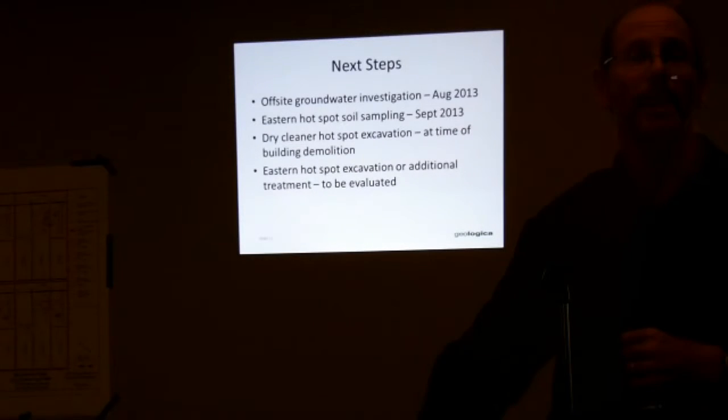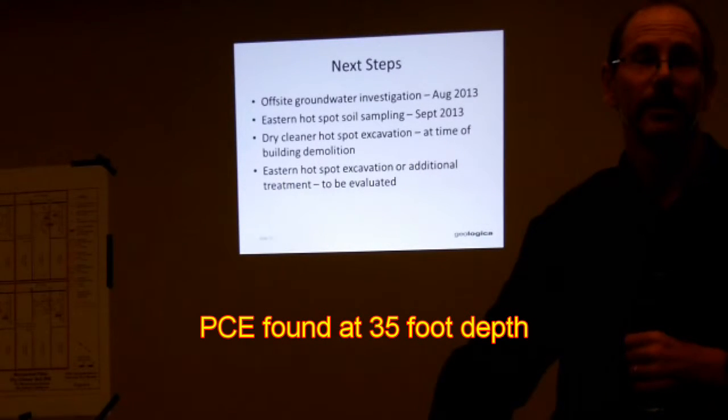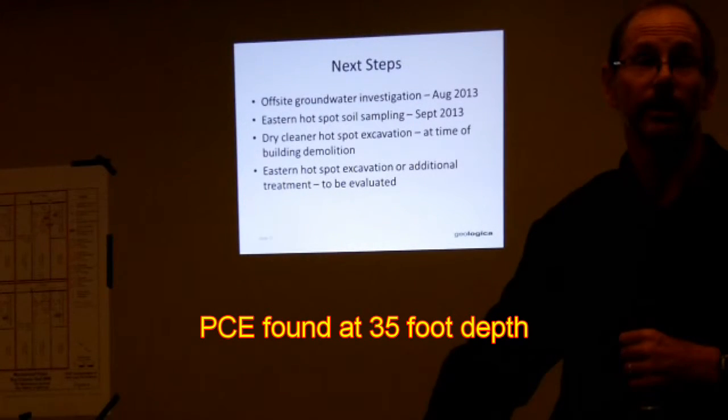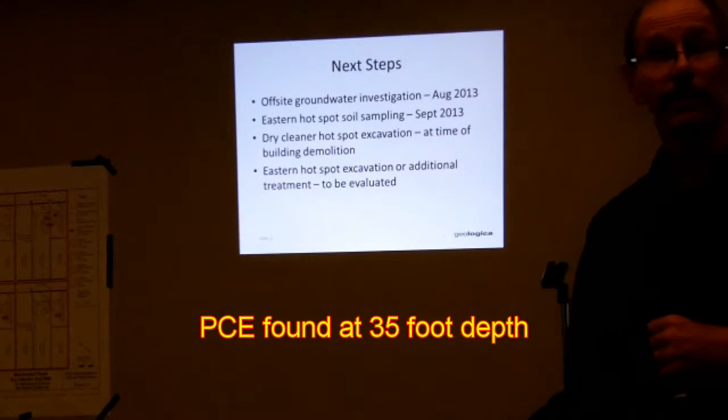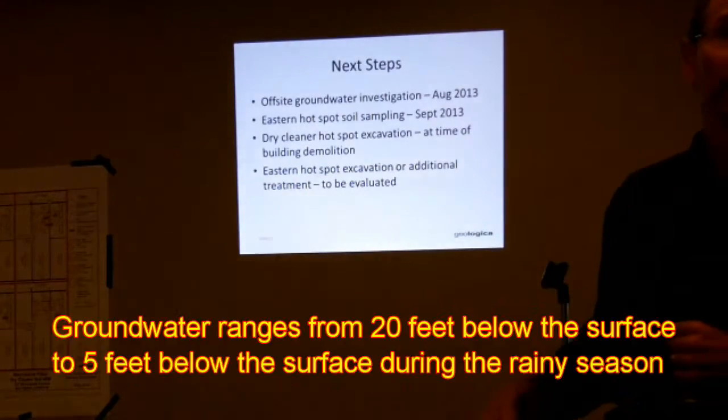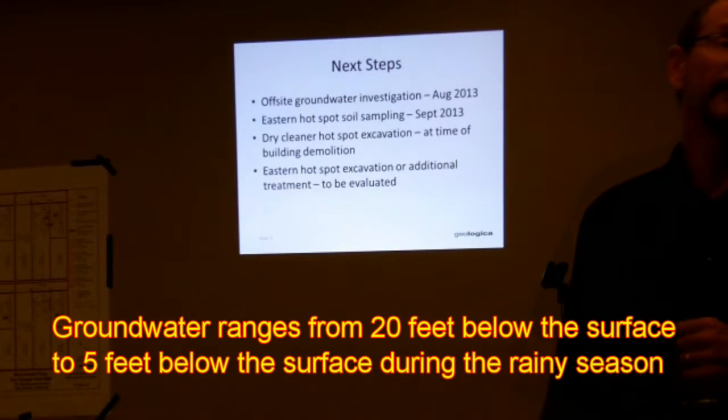How deep does it go? About 35 feet. It's not to say this chemical can't go deeper under certain conditions, but at least in the area we looked behind the dry cleaner — which is the direction of groundwater flow — it didn't seem to be going below 35 feet.